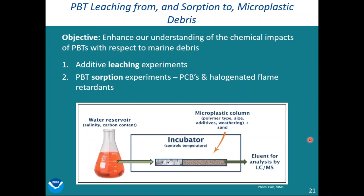The objective of this study was to enhance our understanding of the chemical impacts of persistent bioaccumulative and toxic substances with respect to marine debris. They looked at additive leaching as well as sorption experiments; today I'll focus on the leaching experiments. They looked at four different types of plastic, plastic characteristics like particle size and weathering, and environmental conditions such as water temperature, salinity, dissolved organic matter, as well as a synthetic digestive fluid to mimic the digestive fluid of an animal. They added plastics to a tube with sand, ran water with different environmental conditions through the plastics, then collected the water at the other end and analyzed it for chemicals that leached.